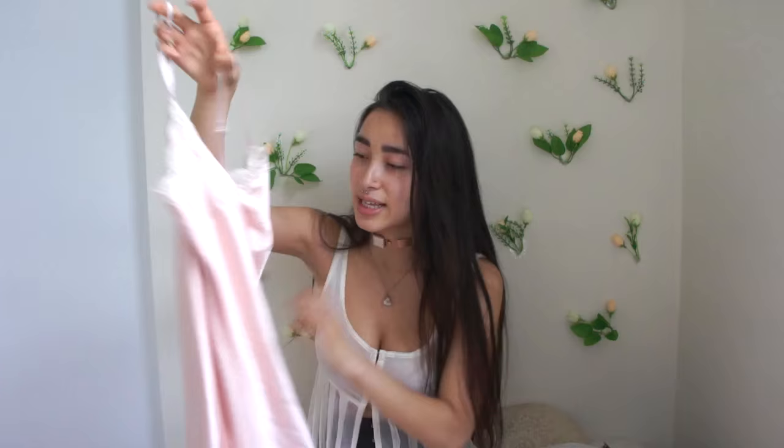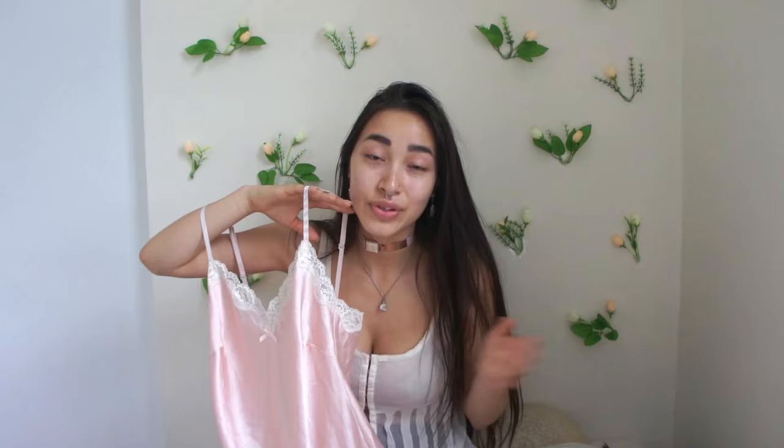Next is this little lingerie slip thing from Victoria's Secret. I thrifted this when I lived in Santa Barbara and it's very beautiful. It's a nice length — I usually like really short things because I have short legs and shorter hemlines make my legs look normal size. This one is a little bit longer, which makes it more appropriate for everyday sleep. It's not super sexy in length, so I don't even consider this lingerie — it's more of a nightgown.